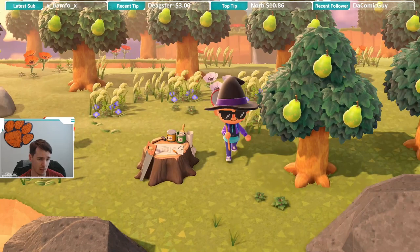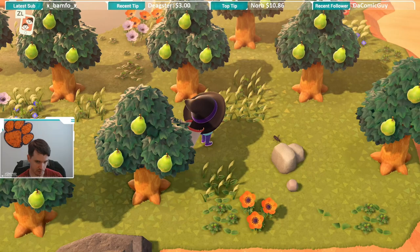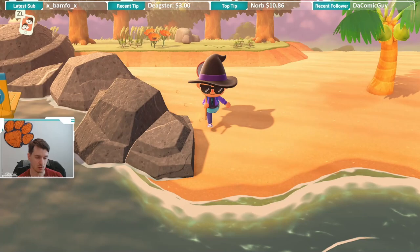Here's a bell cricket for reference if you're curious what the bell cricket looks like versus the normal cricket, as you saw at the beginning of the video.